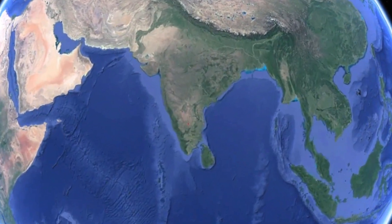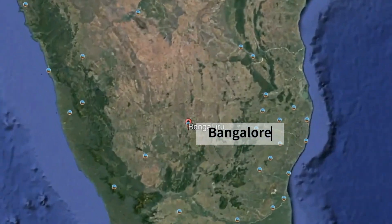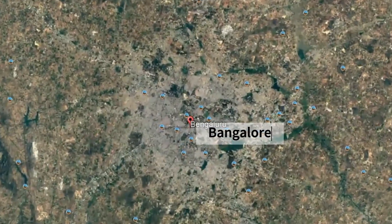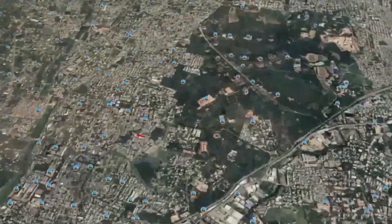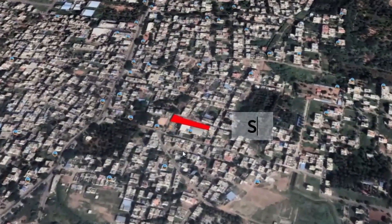Bangalore, known as the Silicon Valley of India, is a well-known cultural and economic hub. A study conducted to map the socioeconomic conditions of construction workers in Bangalore projected that 86% of the workers were male.